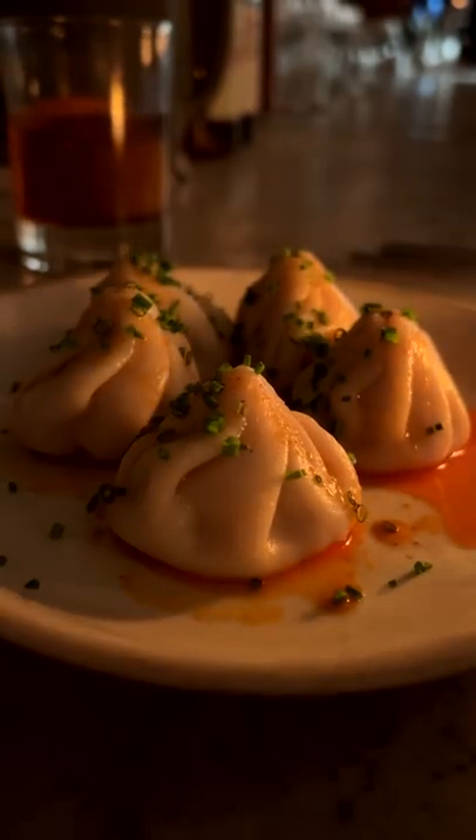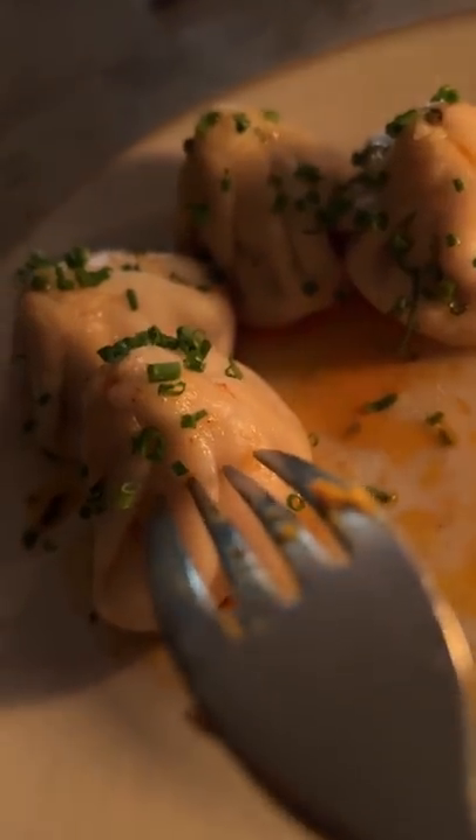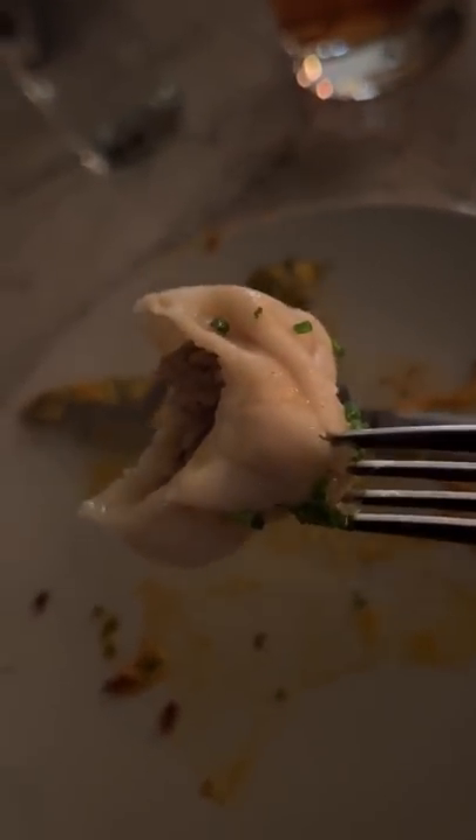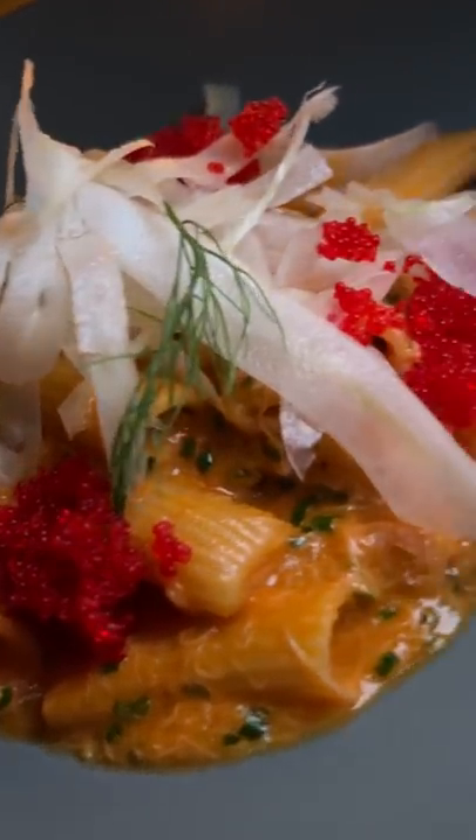Then we had their Icelandic lamb, beef, and pork dumplings that were topped with chili oil and chives. Shout out to Janelle for being my light person. These were pretty dang good — flavor-jammed meat wrapped in a light dumpling wrapper.